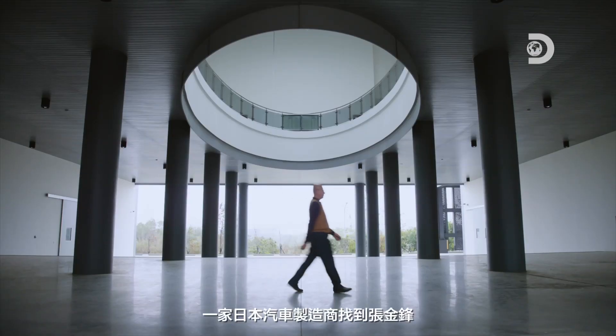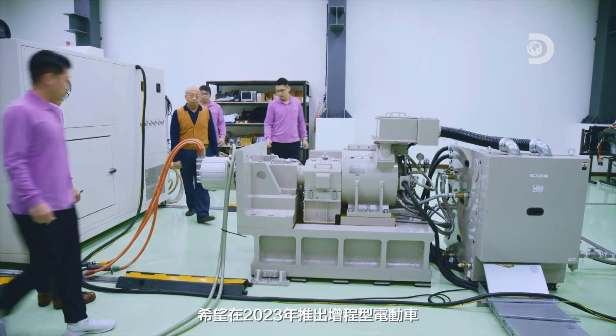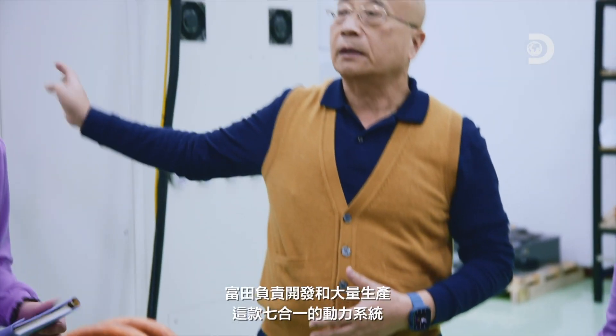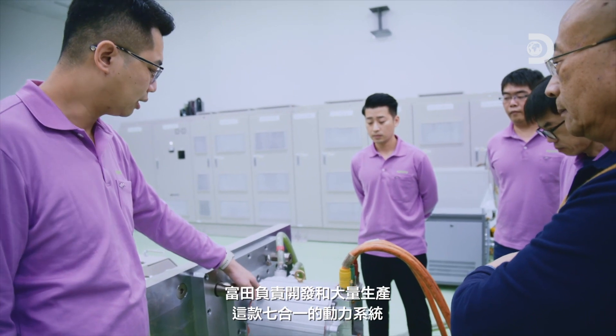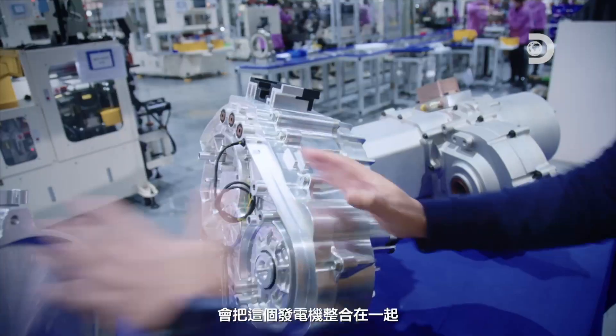A few years ago, a Japanese automaker approached Chen to launch extended-range EVs in 2023. Fukuta is responsible for developing and mass-producing the seven-in-one powertrain.